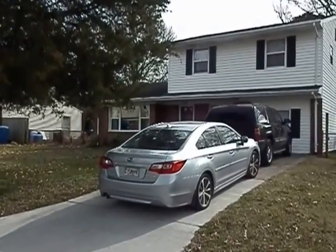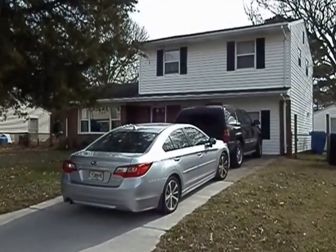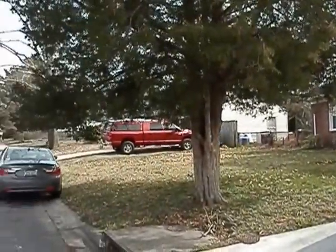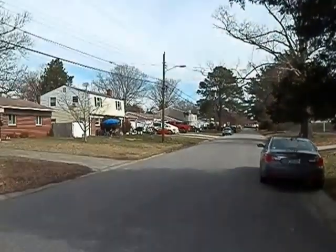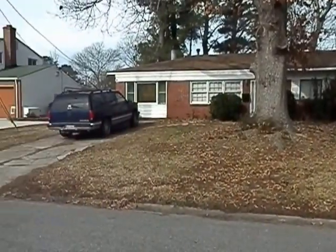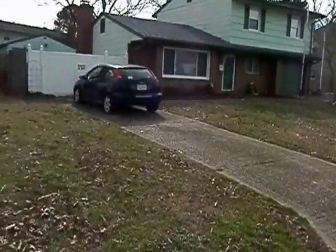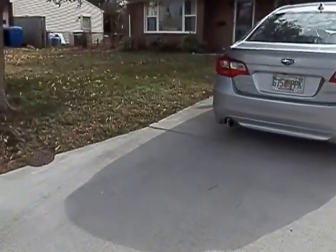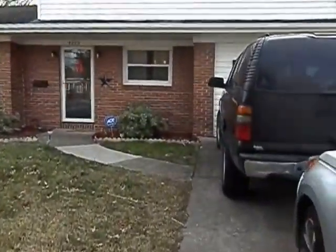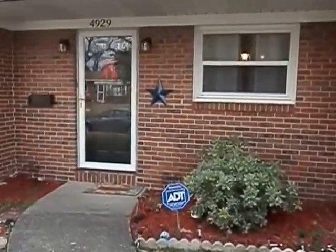This is 4929 Olive Grove Lane in Virginia Beach. This is a beautiful three-bedroom, one-and-a-half-bath home sitting on a nice quiet street. Just to give you an idea of the street view — it's a very nice size home with a single-wide driveway. The garage has been converted very nicely, and I'll show you that once we get inside.